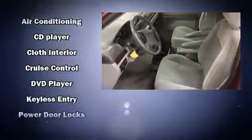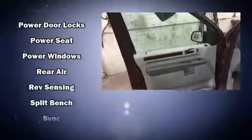Safety equipment has been integrated throughout, including dual front impact airbags, a panic alarm, and four-wheel disc brakes with ABS.